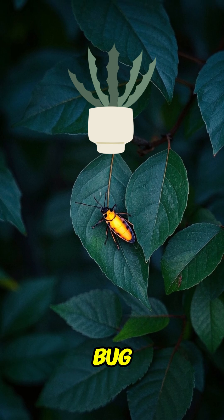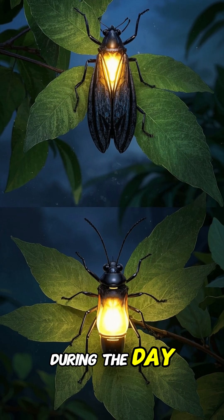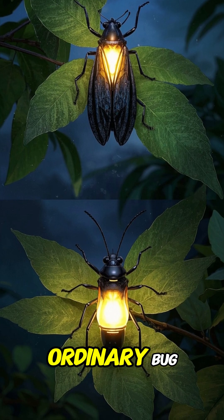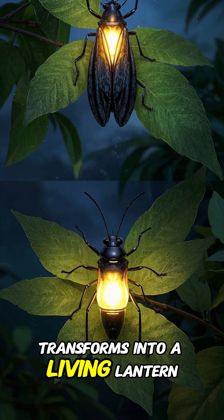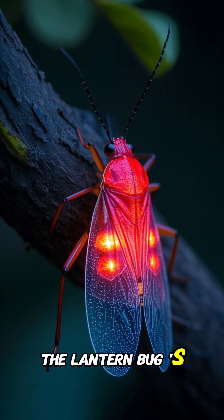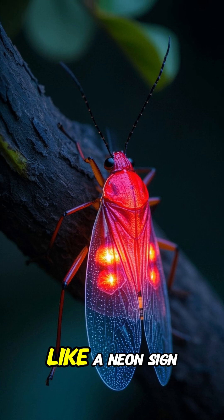Next, we have the lantern bug. Now, this insect is a true master of disguise. During the day, it looks like a boring, ordinary bug. But wait until nighttime — that's when this little guy transforms into a living lantern. The lantern bug's body is equipped with special light-producing cells that make it glow like a neon sign.